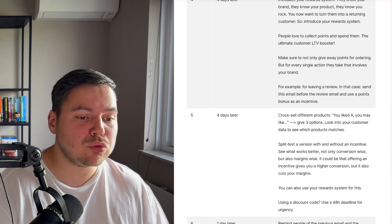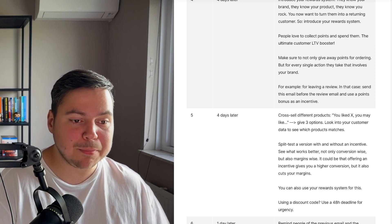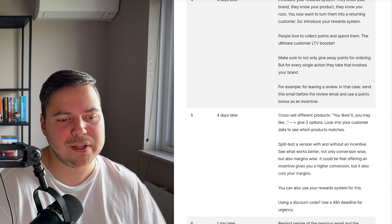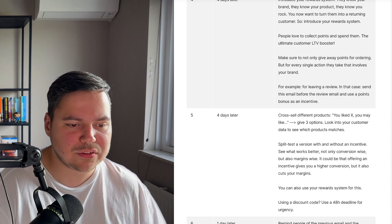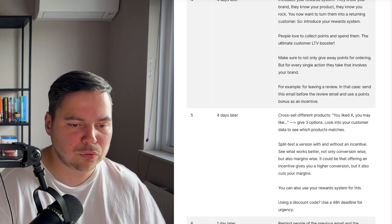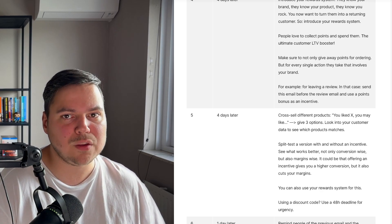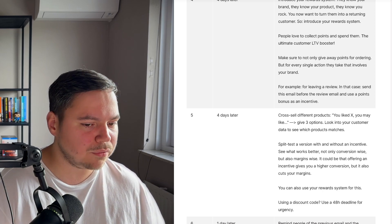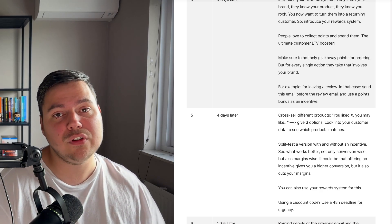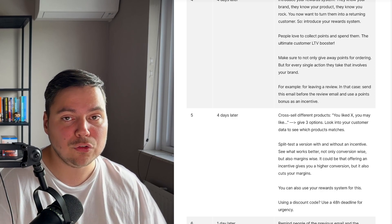Four days later again, cross-sell different products — 'you liked X, you may like this.' Give three options that you think they'd like based on their previous order. Look into your customer data to see which products match and give them three cross-sell options. You could split-test a version with and without an incentive — see what works better for your brand, not just conversion-wise but also margin-wise, since offering an incentive may improve conversion but reduce margins. You can also use your reward system so people can collect points. If you're using a discount code, use a 40-hour deadline to create urgency.